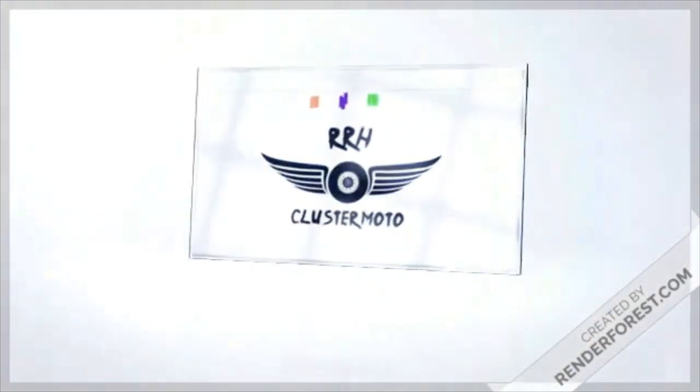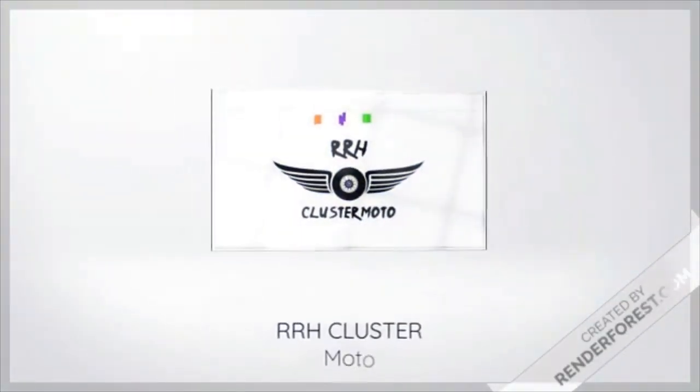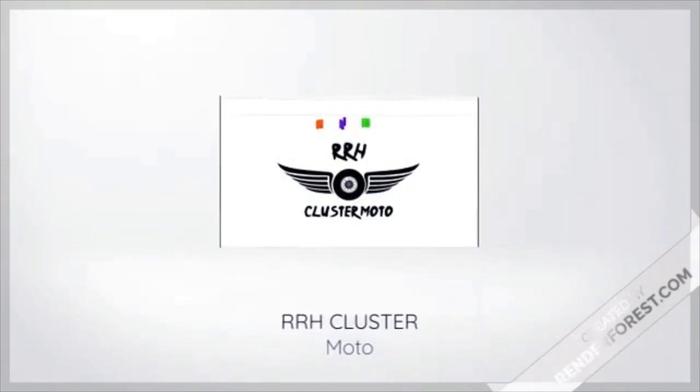Hey people, welcome to our channel RRH ClusterMoto. Make sure you watch this video till the end so you don't miss the fun part. So let's get started.